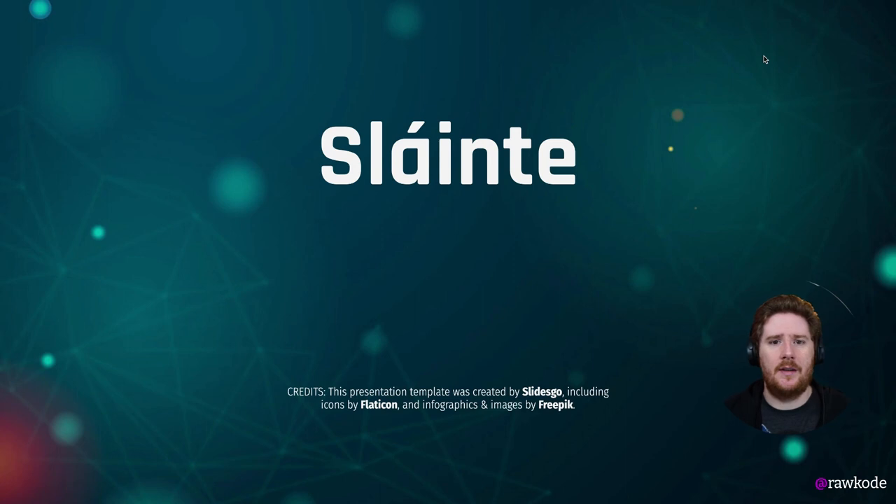Thank you for watching this session. I hope you get as much value out of Pulumi, SaltStack, and Teleport as I, the Tinkerbell, and Equinix Metal teams have. Have a great day.